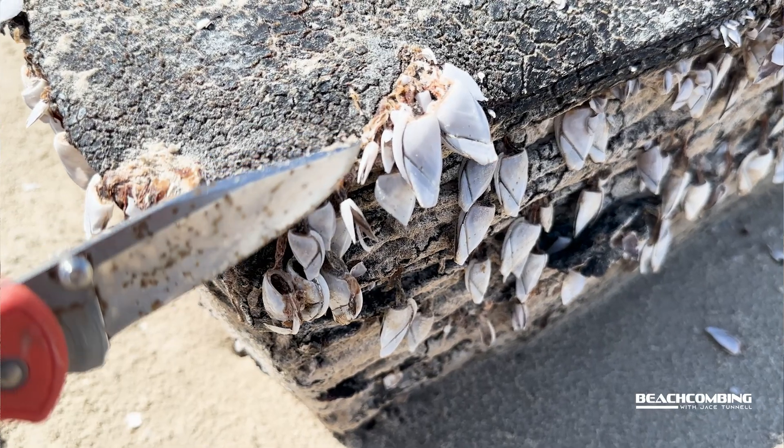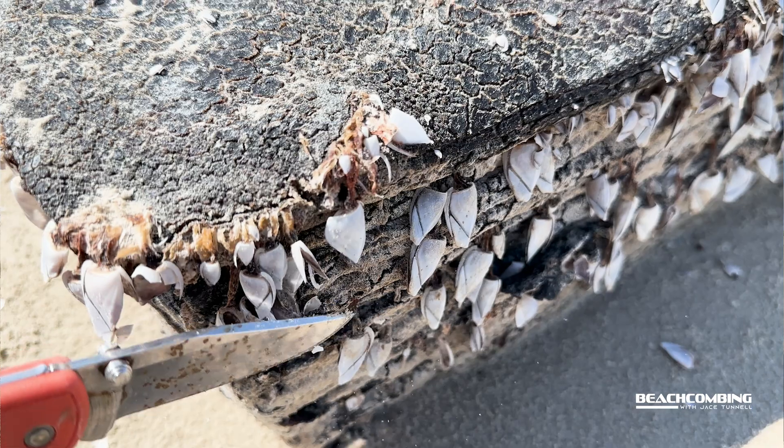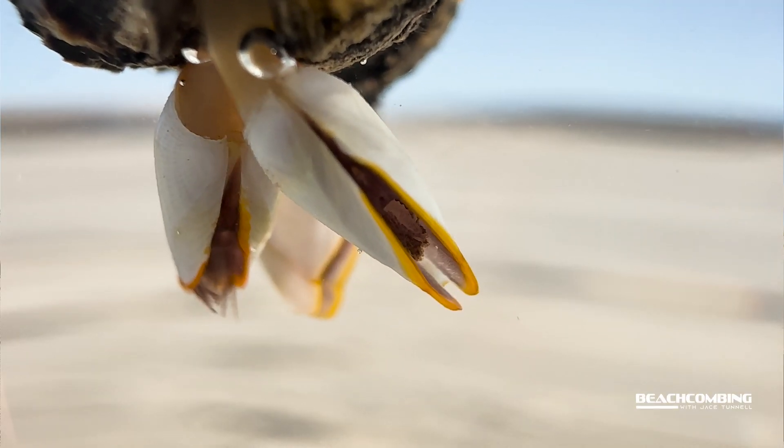Now these look like clams, so a lot of people would think that they are a mollusk, but they're actually not. They are a crustacean. And so they actually have an animal living inside of these moving plates.